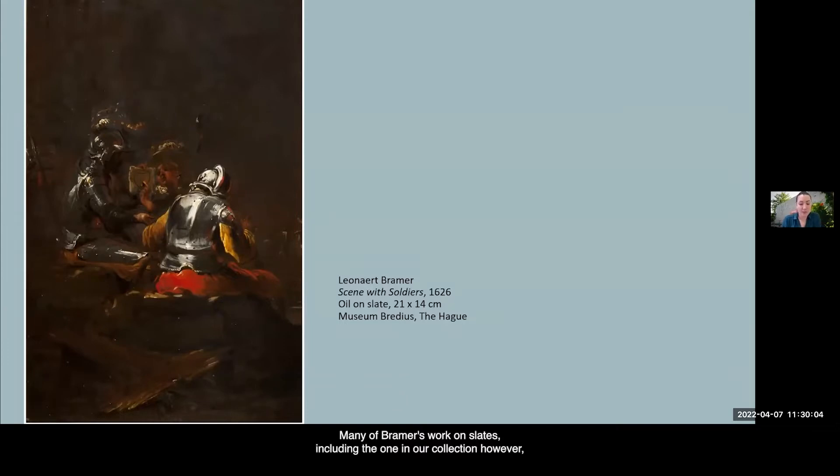Many of Bramer's works on slate, including the one in our collection, are dated around 1626 to coincide with the only dated painting on slate by his hand that is known today—the small scene with soldiers preserved in the Museum Bredius in The Hague. However, as I will show, artistic approaches to compositions that utilize the bare slate background show a great level of sophistication. This could indicate experimentation with this medium over a longer period, even if this experimentation took place during the decade or so he spent in Italy.